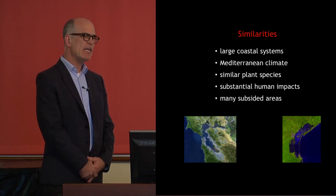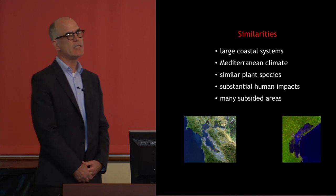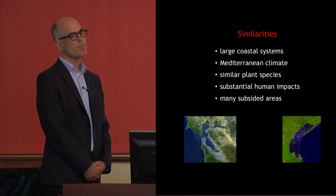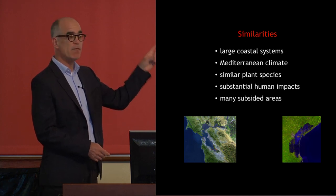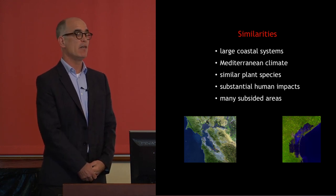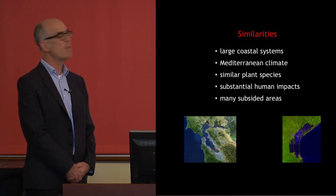In San Francisco we get significantly less rainfall than here in Venice — about 60 to 70 centimeters of rain in a year, so it's a relatively dry system. Because of that, we have pretty salty soil with significant salt accumulation from marine waters. The plants are actually very similar; if you were to go out on a salt marsh in Venice Lagoon and one in San Francisco Bay they look very, very similar in terms of plants and many other dynamics.